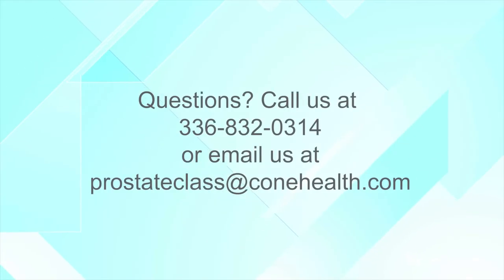We'd like to thank you for being with us today and we hope this was very educational for you. If you have any questions, you can reach us at 336-832-0314 — please note we're not here every day so it might take a couple of days to get back to you. You can also reach us at prostateclassatcolanhealth.com. Be sure to check out our next video in the series, where we'll be talking about what to expect while you're in the hospital.